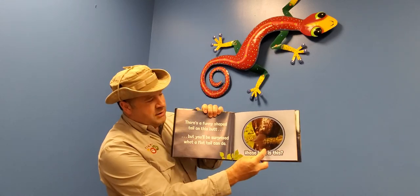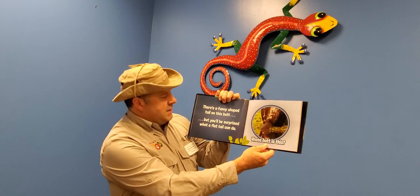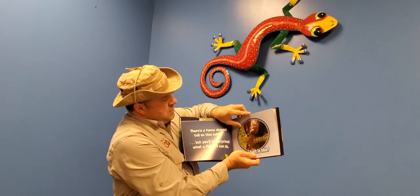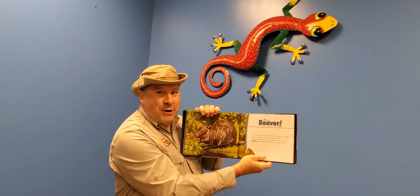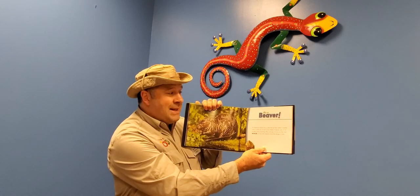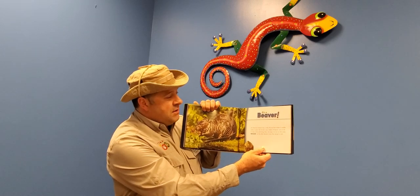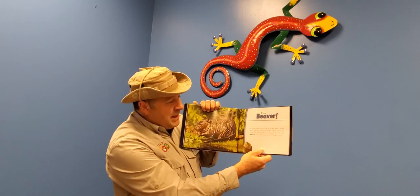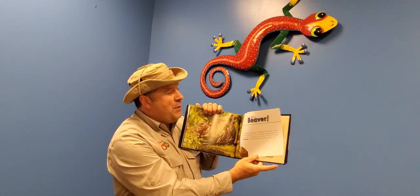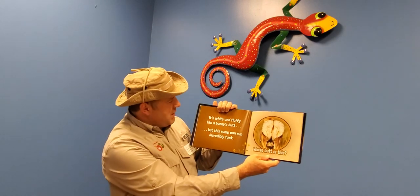That's a weird-looking butt — it has a funny-shaped tail. You'll be surprised what a flat tail can do. It's a beaver! The American beaver has a wide flat tail that makes it waddle when it walks, but its tail is also very helpful. A beaver uses its tail to steer while swimming, and one slap of its tail on the water will let other beavers know that danger is near. Pretty cool!